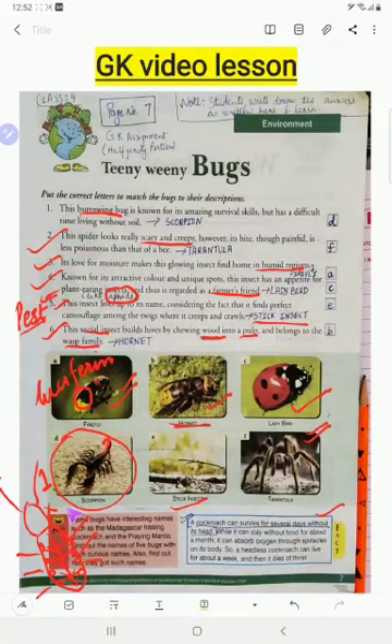Since the abdomen controls basic body functions, cockroaches don't need their head to survive. However, within one week they die — because of thirst. They have a mouth with which they drink water, so without it they die from thirst within one week.